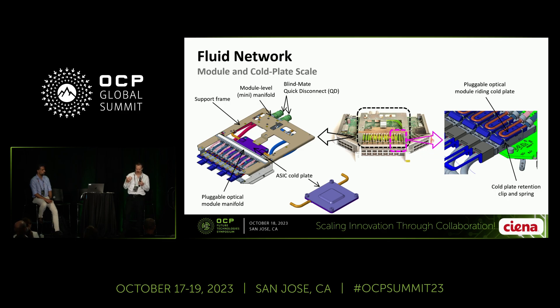Also throughout the system, we're cooling pluggable optical modules. We're providing coolant to low-profile liquid cold plates, as you see on the right side, which sit on top of each one of the pluggable optical modules. These are sprung-down floating riding cold plates. When you plug in one of those modules, the cold plate self-levels to make coplanar contact, and the sprung-down contact gives a good thermal interface between those surfaces.